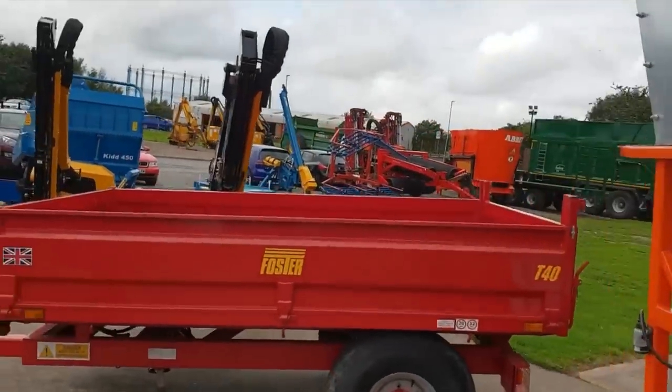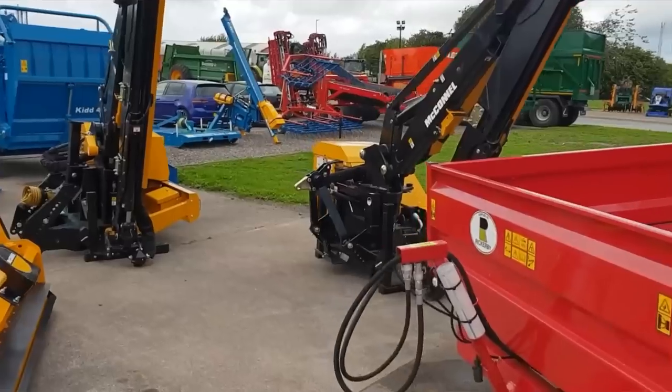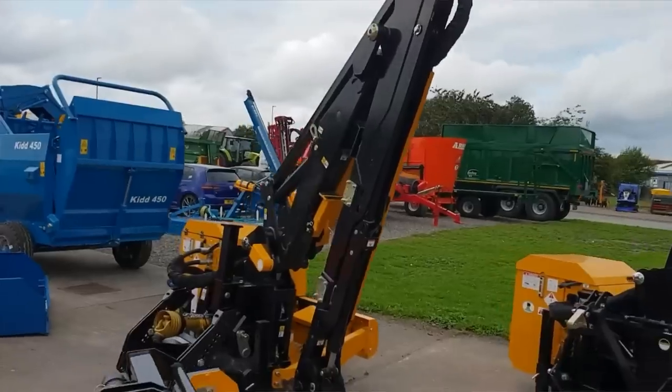Foster trailer. Then we've got side attachments — I think these are for hedge trimmers. They go on the back of the three-point linkage. I'm sure they're hedge trimmers. And there's even more going further round — this place is amazing.